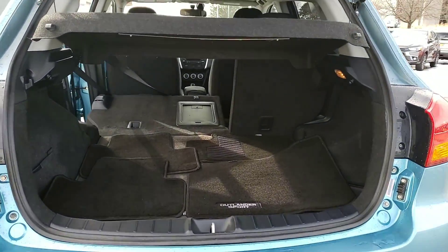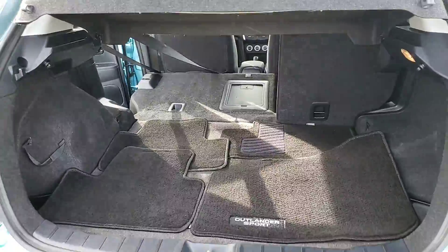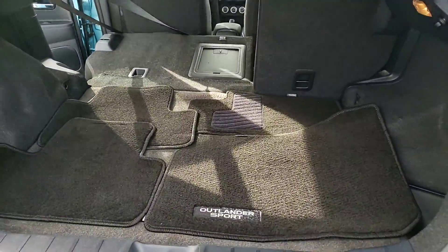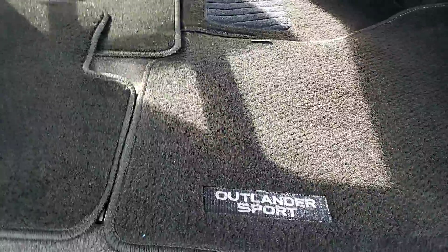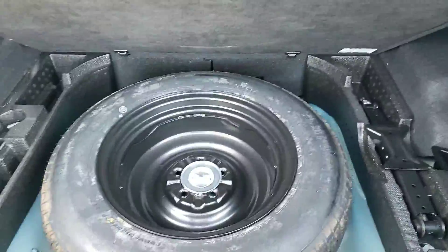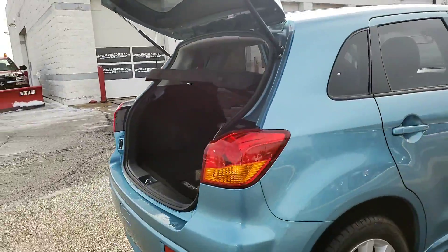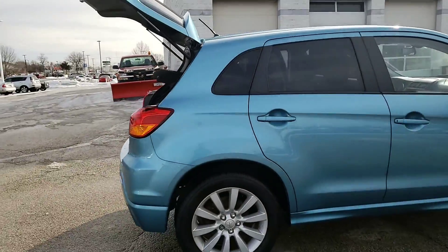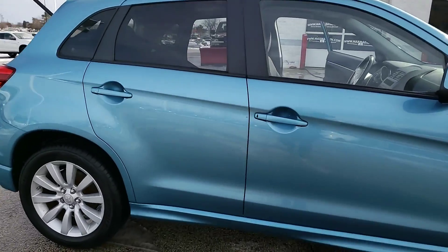Here's your trunk space — this one has a tonneau cover that comes out, but it also gives you nice privacy when the hatch is closed. Floor mats are still there, which is nice. And then down below you're going to have your spare tire.